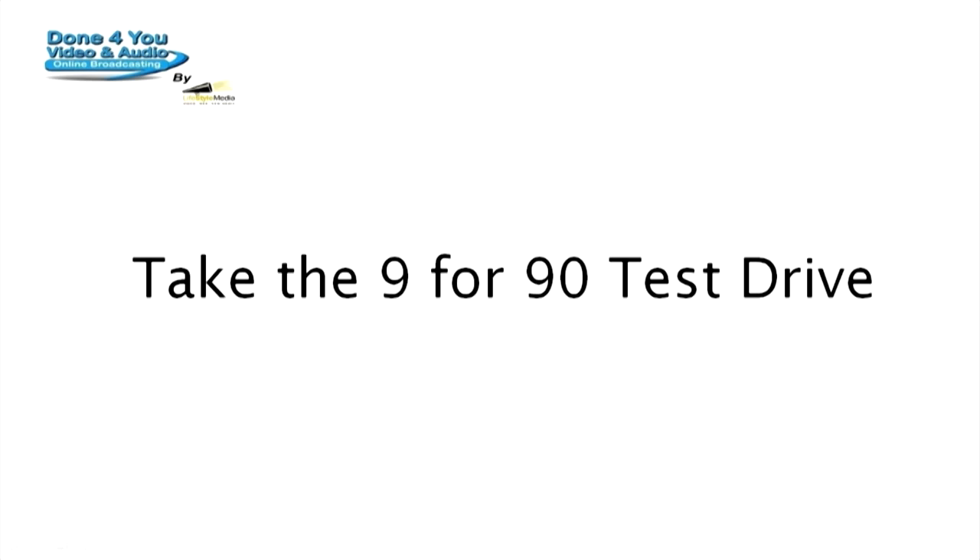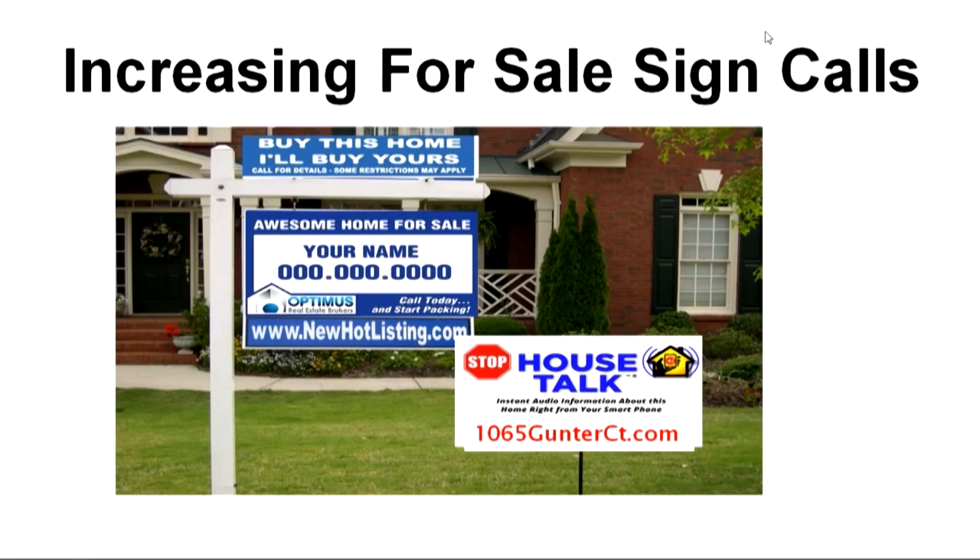So enjoy the video and talk to you on the other side. Welcome — let's get right into it. Most of you are very familiar with the Craig Proctor system, and you know that the purpose of your for-sale sign, when you throw it in the front yard, is not to do anything other than get more listings.